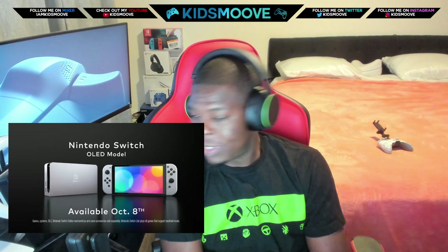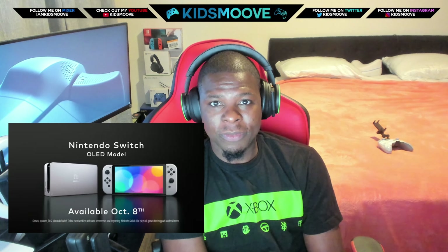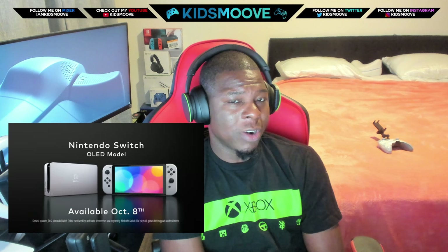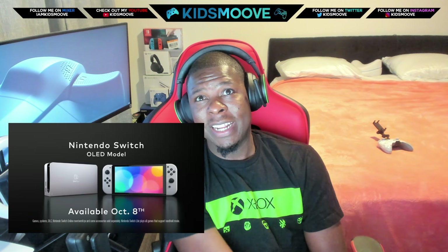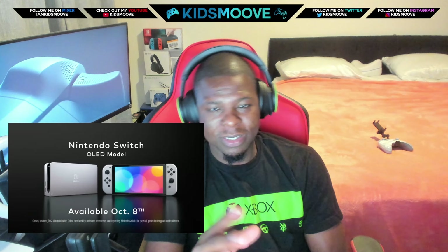The Xbox Series S is the miniature Xbox that is pushing 120 frames per second games right now. It also has some 4K games — I believe maybe a couple above 4K games. It does 60 frames no problem and is actually pushing 120 frames per second no problem. It's $300, but this video is not about the Xbox Series S. It's an awesome system.